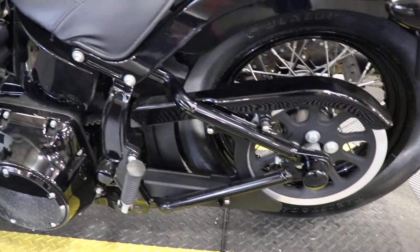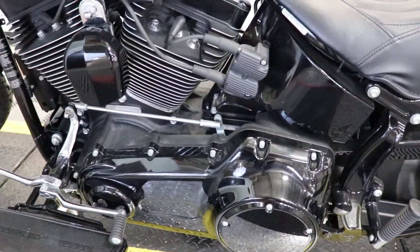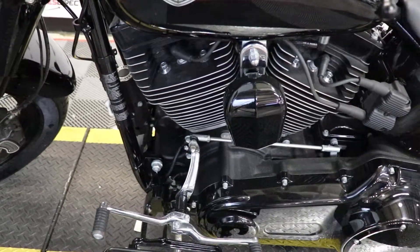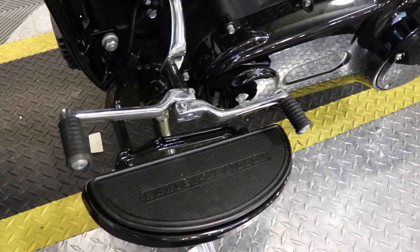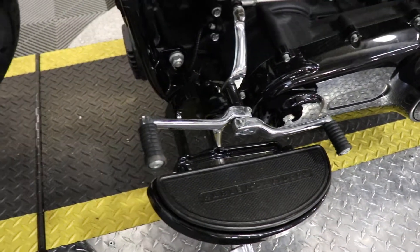This is a 2017 model Harley-Davidson Softail Slim S. It's going to have their Screaming Eagle 110 cubic inch V-twin engine, paired up to a 6-speed transmission. In addition to that highway gear, you've got the floorboards with the heel-toe shifter on it.